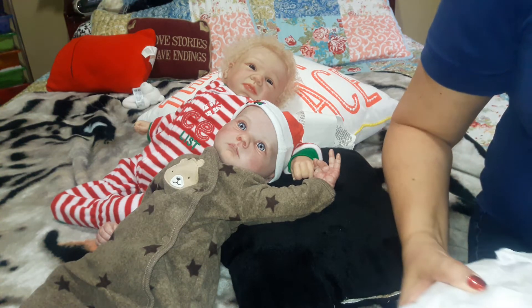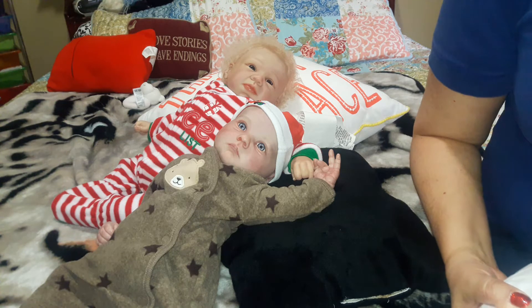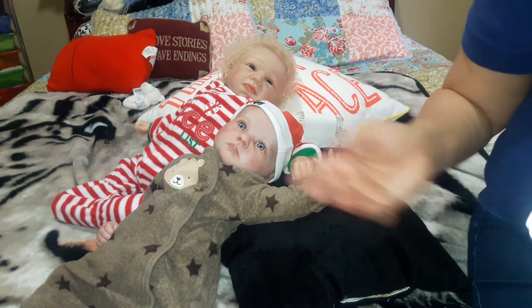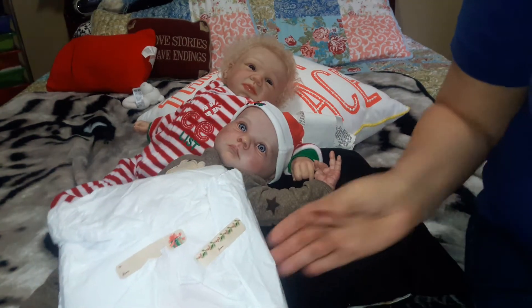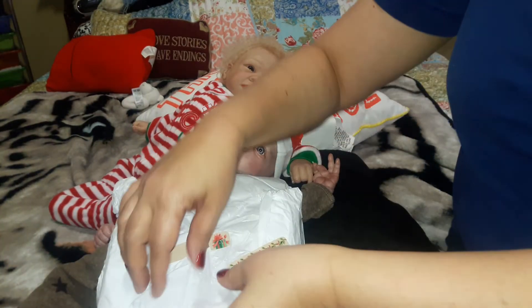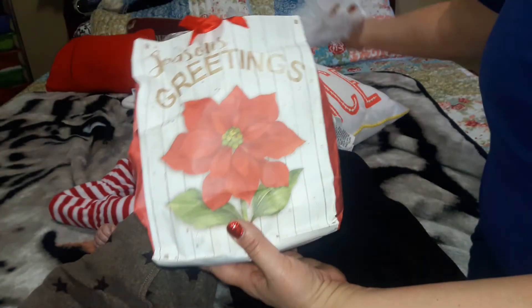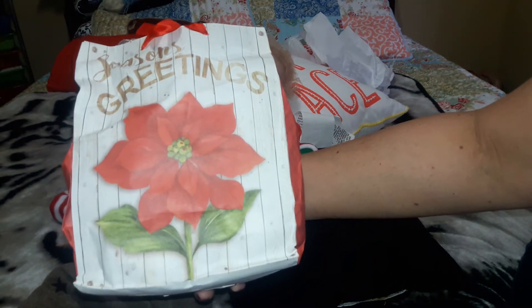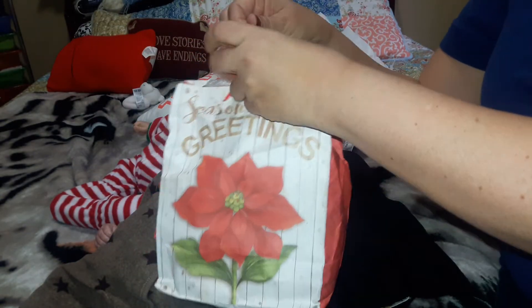I'm not going to show the envelope because it has our addresses, but there were a lot of really pretty stickers on it — a lot of car stickers. The reason why is because the giveaway we won was for the boys. That's why I have the boys here today. This is the package that we received. It has white tissue paper. Can you guys see that? And look at this beautiful bag that it's in. It says Season's Greetings, and it has a red poinsettia on the front. Very pretty bag. So let's see what we got, huh, guys?